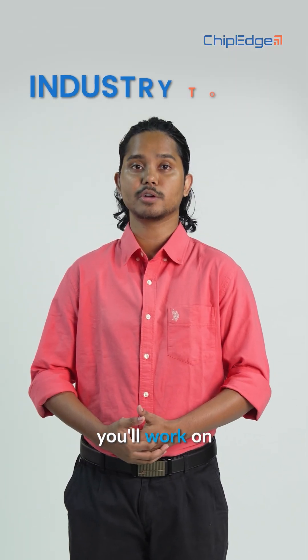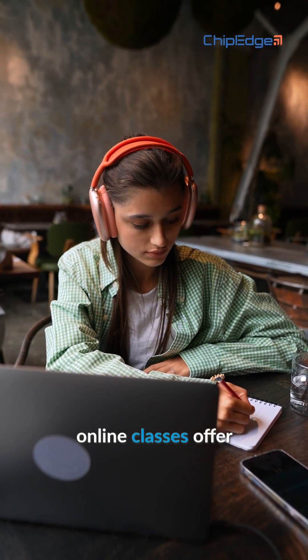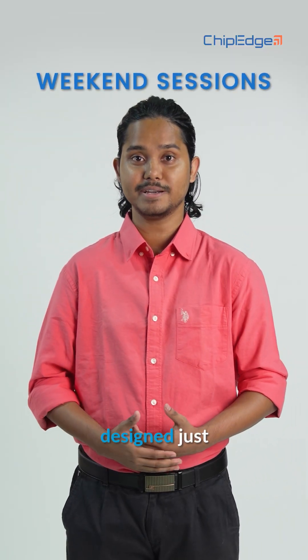Along the way, you'll work on industry tools, practice in live labs, and get guided with mock interviews and resume reviews. And if you're a working professional, our online classes offer flexible weekend sessions designed just for you.